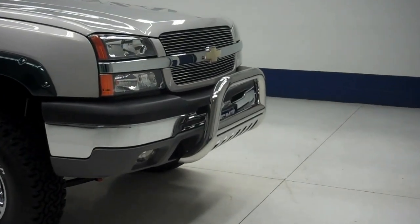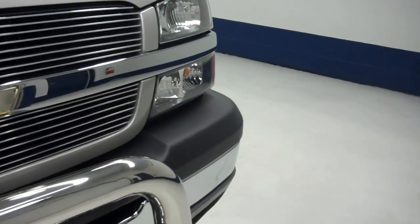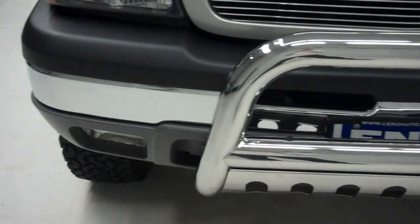This is stock number B5575A, a 2004 Chevy Silverado 1500, 5.3 liter crew cab short box.